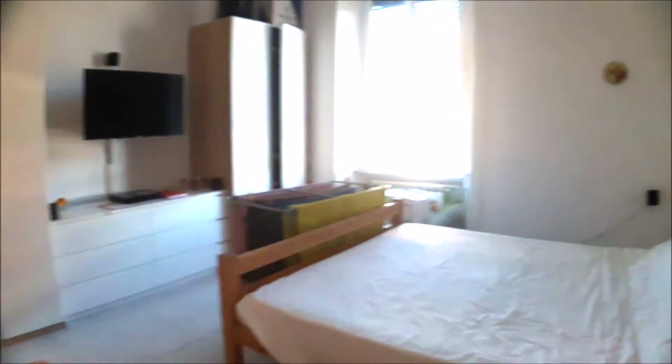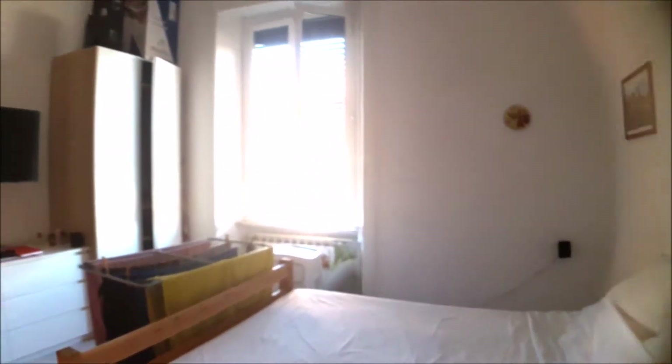It's a double room — you can see it. Very sunny with two wardrobes, a big television, and a sofa. It's very big.